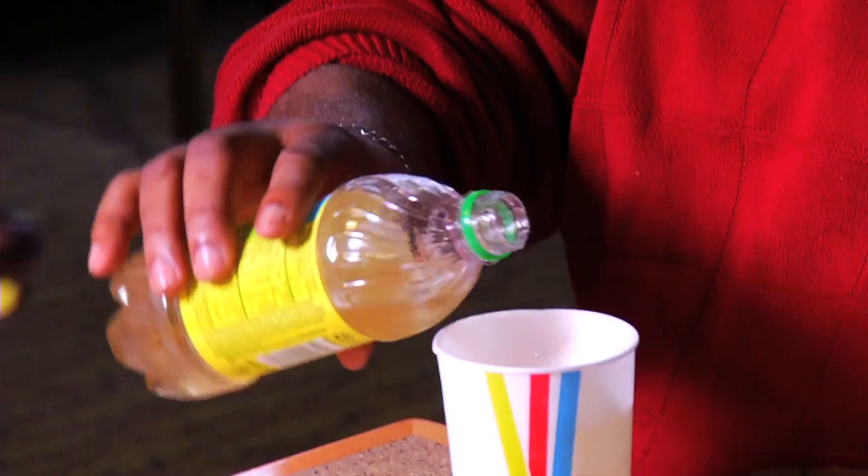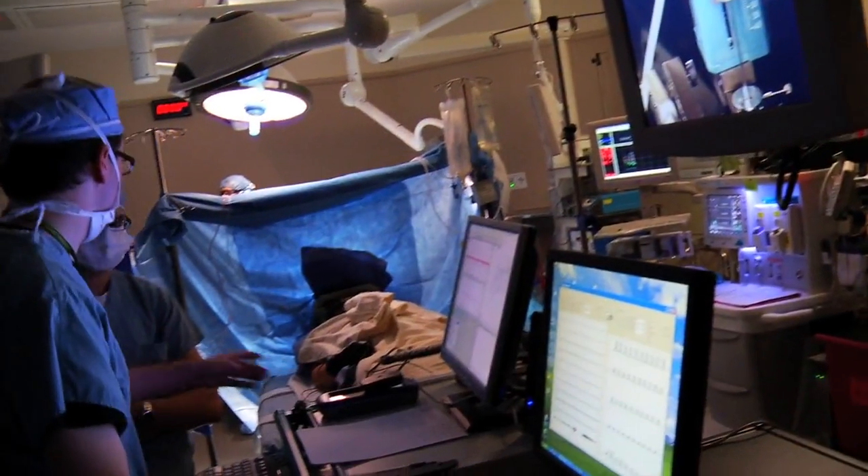He went from severe tremors to none, immediately. Something as simple as pouring a drink is no longer a problem, and those results are common. Deep Brain Stimulation is a remarkably effective therapy for symptoms of movement disorders.